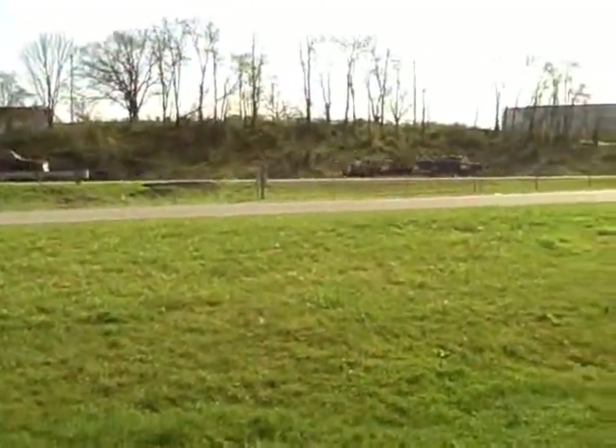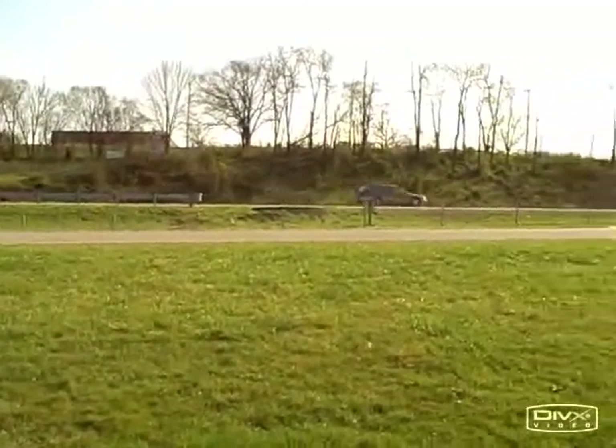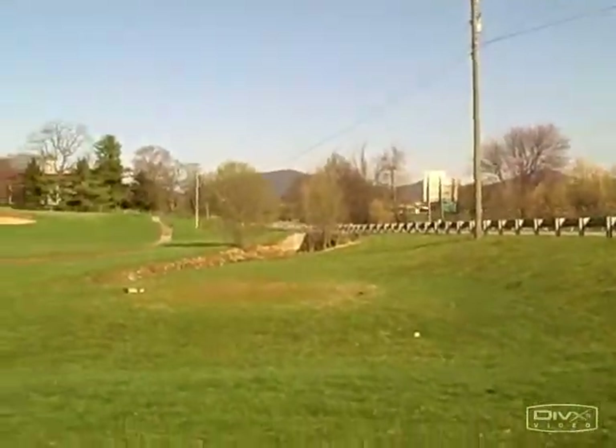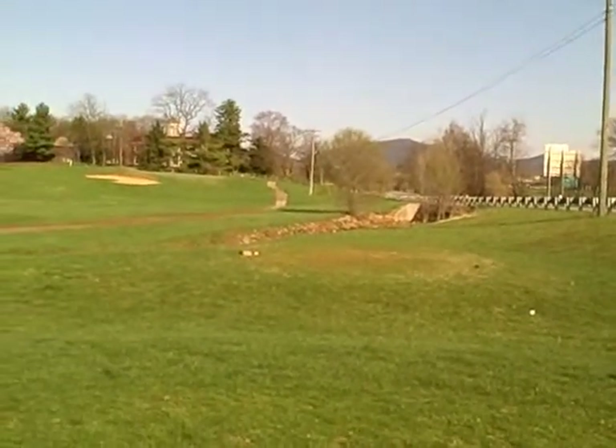The original tee was up there where the road is — not the interstate, but the road — back in the corner a little bit. It was pushed over here about ten years ago, maybe longer. We used to have a huge willow tree right at the edge there by that culvert where the road comes over top. It would actually take some balls.